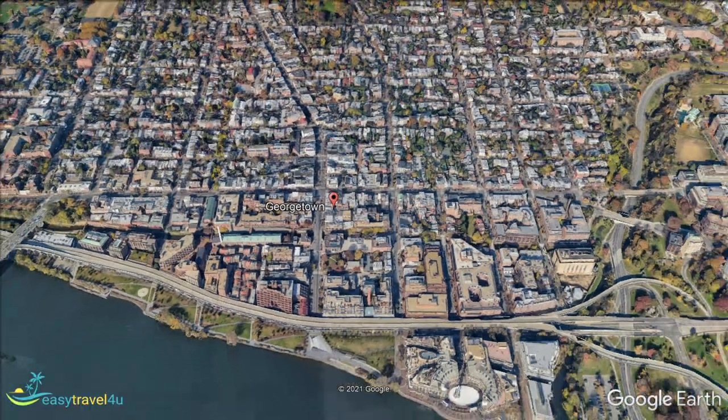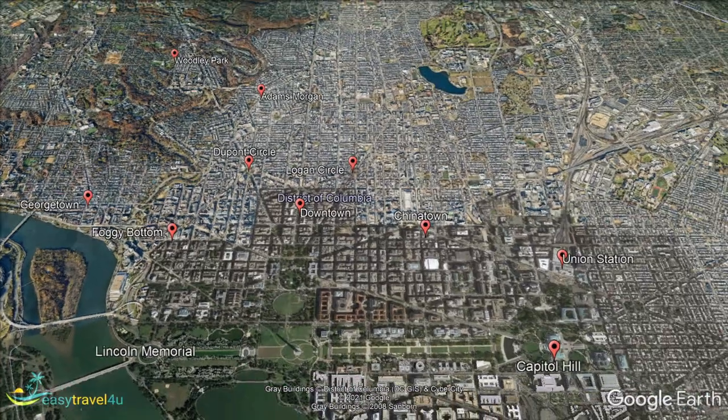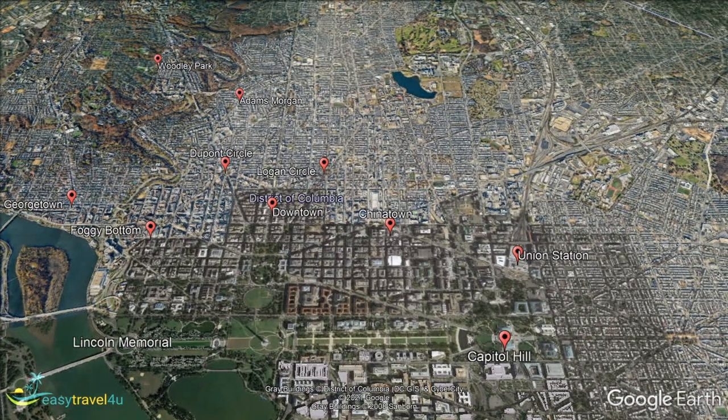Georgetown is very convenient for all the major tourist attractions of the center of Washington. Because of this great location, it is the accommodation choice for many of the US's political world's movers and shakers. Georgetown is home to Georgetown University, and this institution injects a youthful exuberance into the social fabric of the area. So if you're looking for some buzzing nightlife, you will find plenty of bars and clubs that cater to a student crowd.